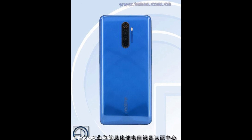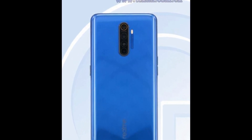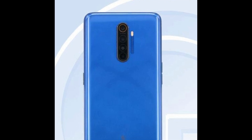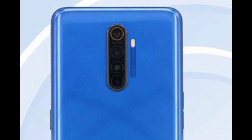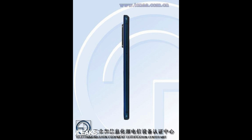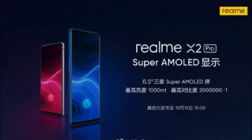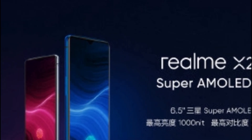Here are some images of the device. From the first image we can see the quad camera setup, and this is from the TENAA site, so it is confirmed. From the side view, you can see that the camera bump is quite big. The smartphone looks fine from the side as well. We don't have the front view, but we know this device is going to have a dew drop display.